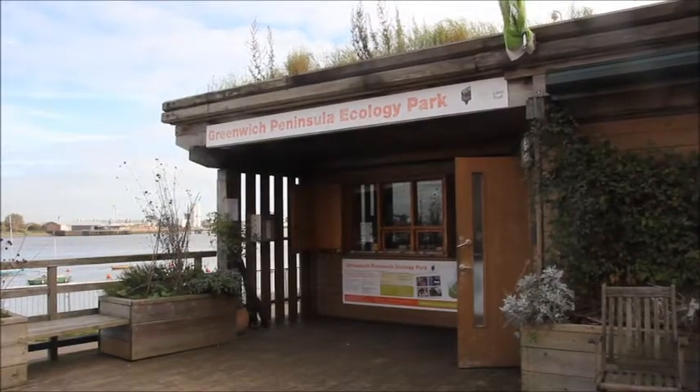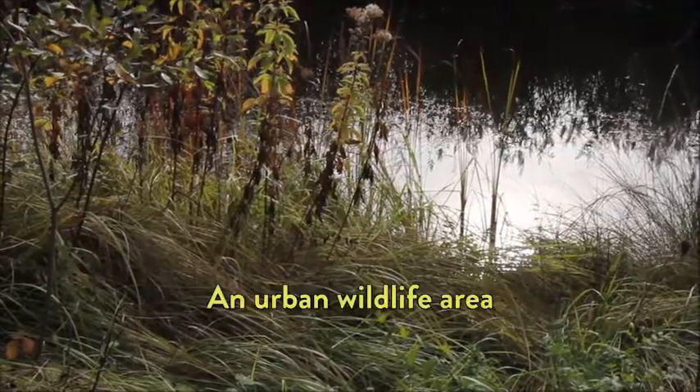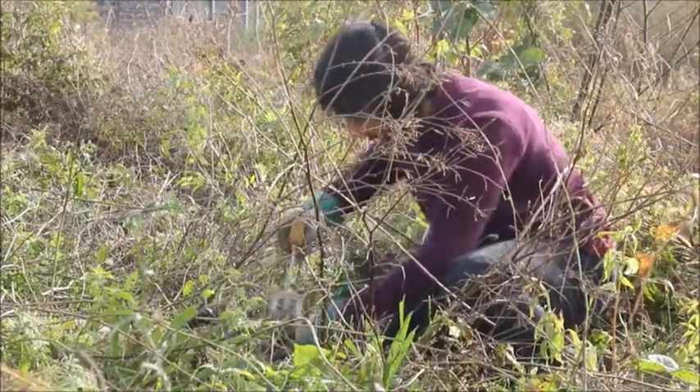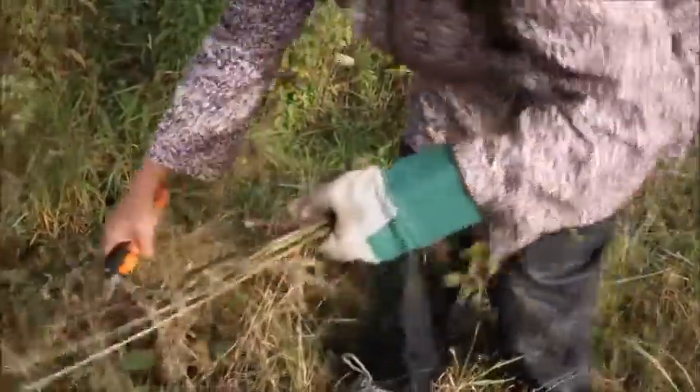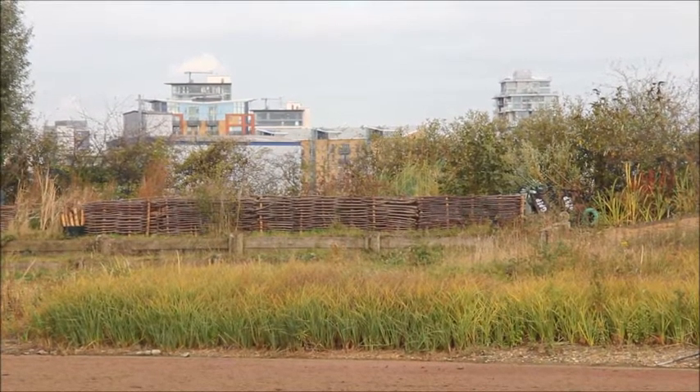I'm Joanne Smith, I'm a Senior Warden at the Greenwich Peninsula Ecology Park and we do a lot of different things here. We're very much an urban wildlife area and we're very much about people and wildlife. It's quite small but there's quite a lot packed into it. It's a wetland but we have a mosaic of different habitats.